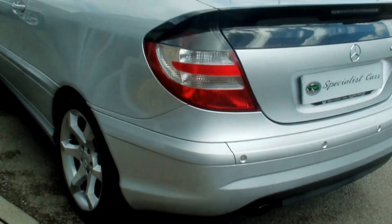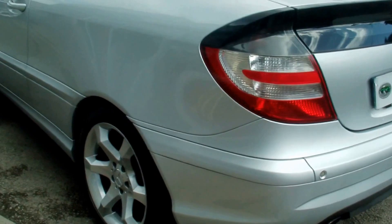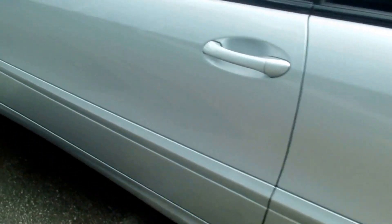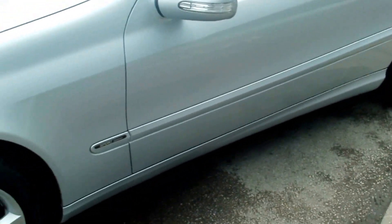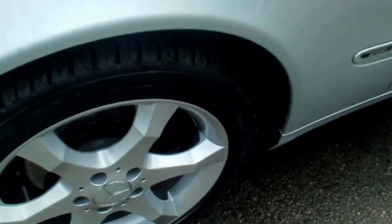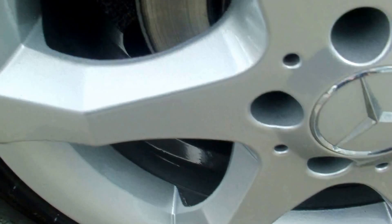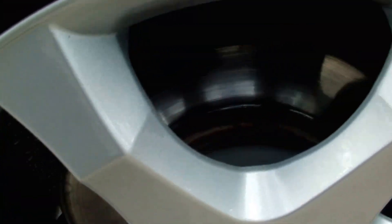Bodywork all in fantastic condition all round — no nasty dents or scuffs anywhere. It really has been very, very well cherished by a mature owner who I've known for over 30 years. All the wheels have just been sandblasted and powder coated, so they are totally as new, as you can see.